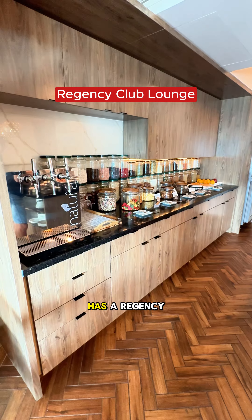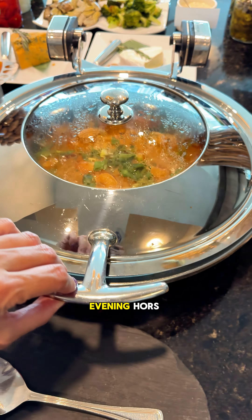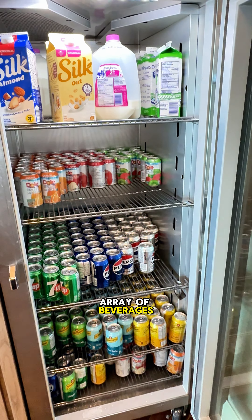The property also has a Regency Club Lounge, which is worthy of the upgrade. It's where you can enjoy complimentary breakfast, evening hors d'oeuvres, and an array of beverages throughout the day. I definitely recommend this enhancement to your stay.